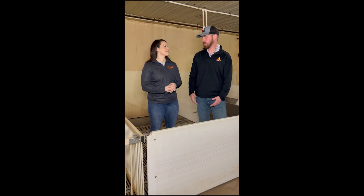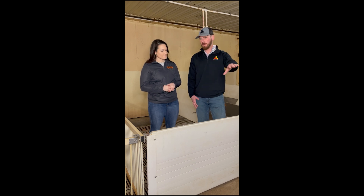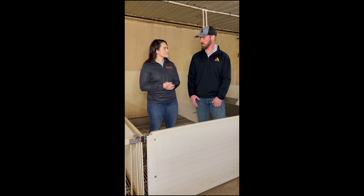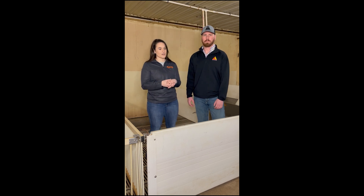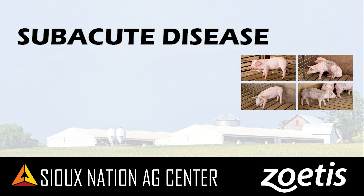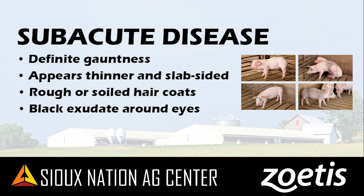Moving to B, or subacute pigs — they're a little bit sicker and a little bit less likely to recover. With A pigs, we feel they'll make a full value pig. These B pigs are more touch and go. You're going to see different fluctuations in treatment response. They show similar signs as A but with more intensity — posture may look different, arched in the back, or really listless ears with heads down. Physically, B pigs will appear thinner and slab-sided, may have a rougher hair coat and black crust around the eyes. Unlike A pigs, B pigs may not be able to compete in general population and should be sorted off into a treatment pen to track recovery.